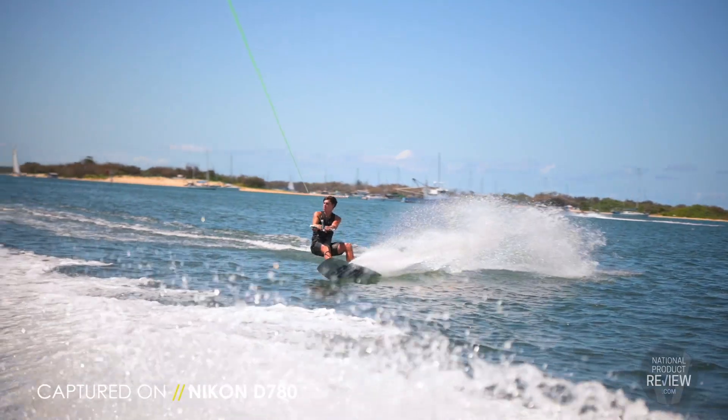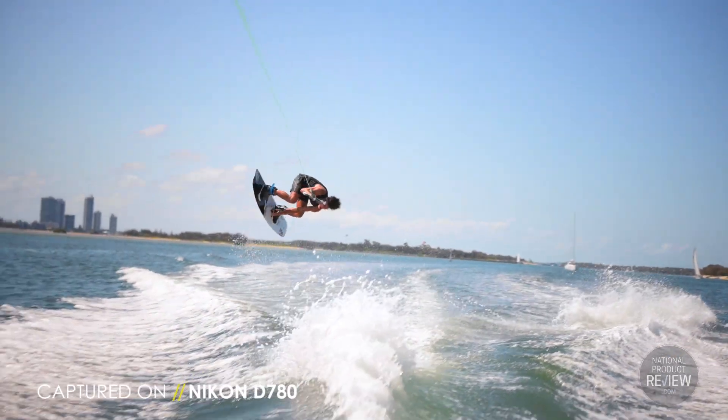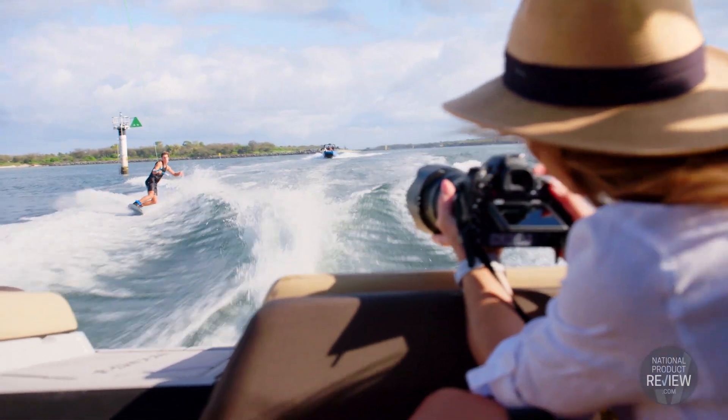We know how important being able to share images is, and of course it features Snapbridge. The entire Nikon range, including the D780, features Snapbridge, where you can wirelessly take a photo, adjust the settings, and share images instantly on social media via your smart devices.